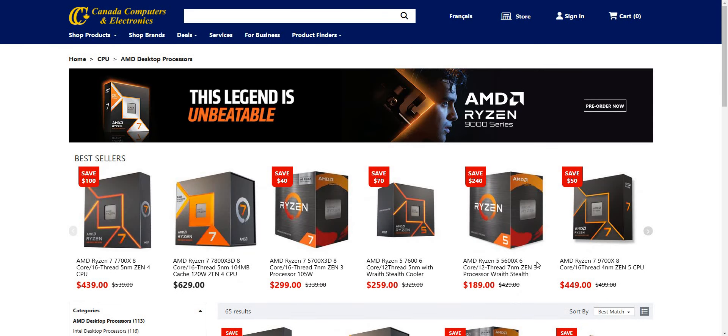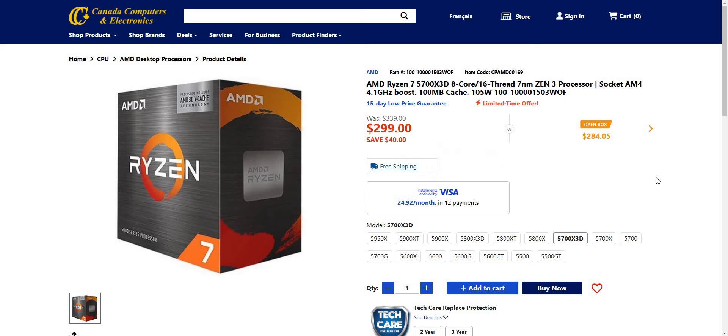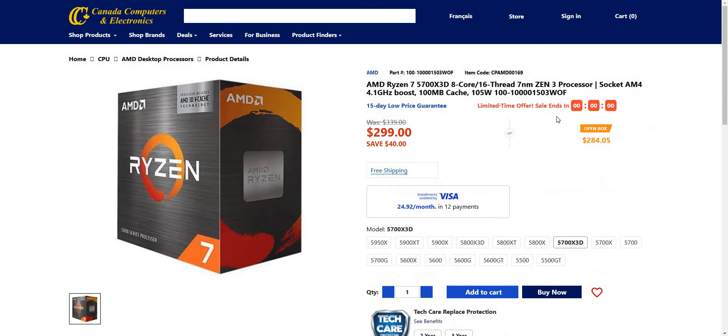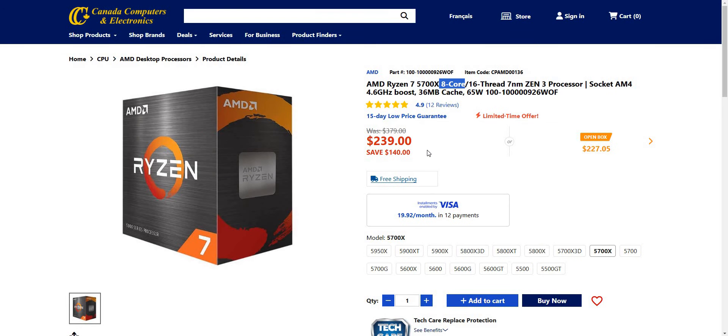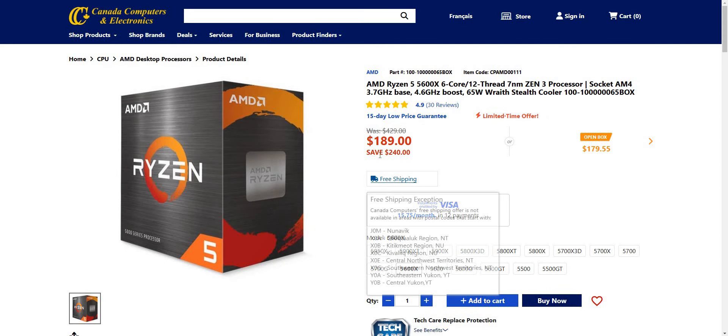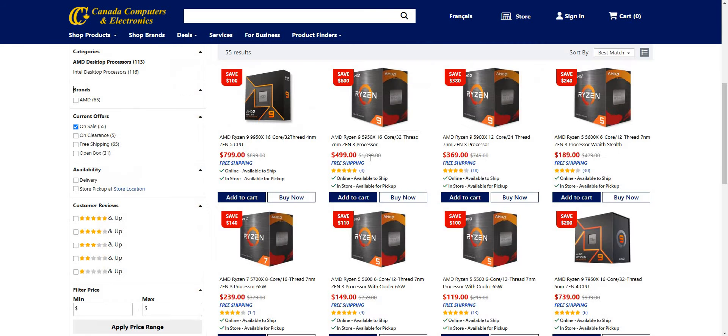Let's see — do they have the 5800? It just takes me back to the main page. The 5700X3D — a little $40 savings there. What about the 5900XT? Not on sale there. The 5700X — nice little 8 core, 16 thread — you can do a decent $140 savings. Not bad. The 5600X — $240 saved, down to $189. That's good for a nice 6 core, 12 thread. Again, this is Zen 3 on the older socket AM4, but really, really good prices. AMD is pulling out the stops here to get some sales.